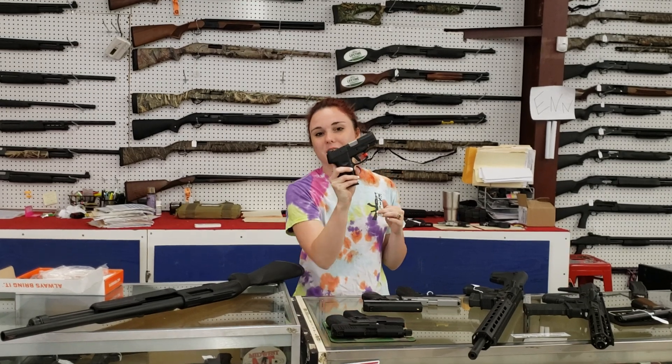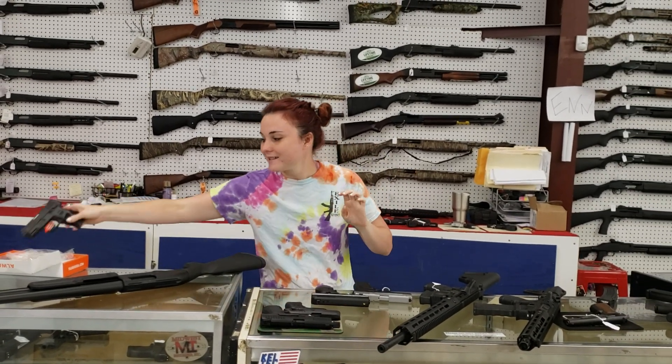Taurus G2Cs, 9mm, are still on sale. They're $195 plus tax. Y'all don't miss out — that $25 mail-in rebate ends today. Definitely come in and grab those while that rebate's still running.